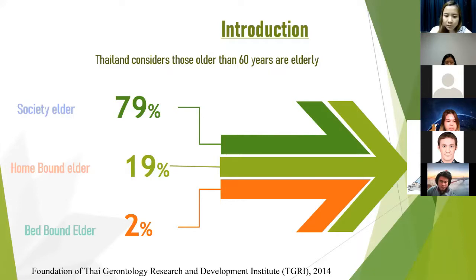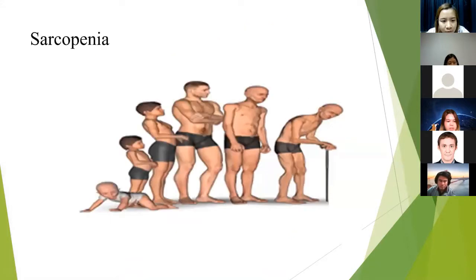This elderly group can perform everyday routines by themselves. However, conditions often found in the elderly such as loss of skeletal muscle mass, muscle weakness, and functional decline make everyday tasks difficult and reduce physical performance in the elderly.